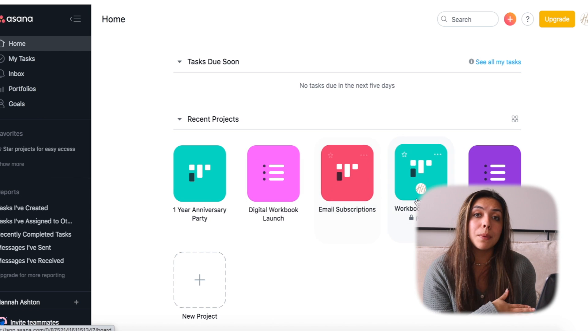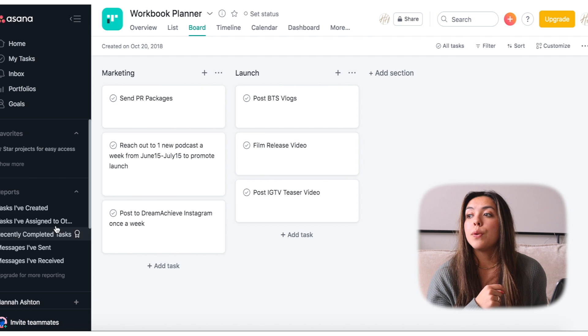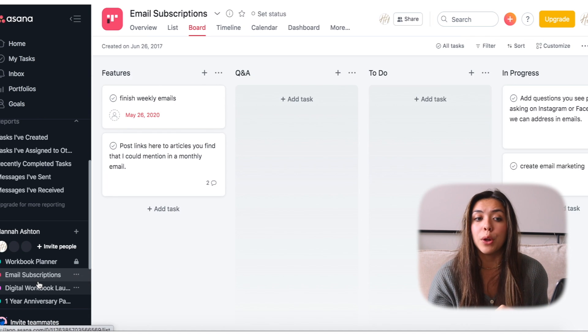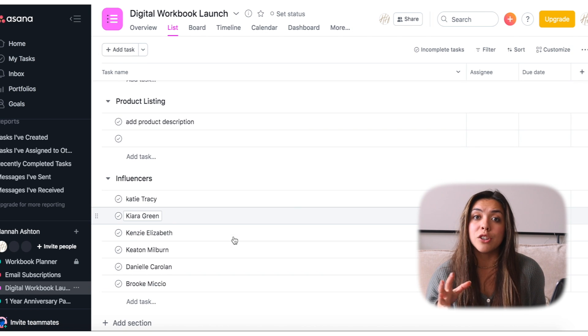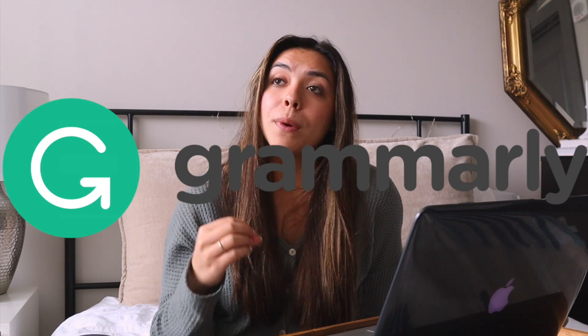With Asana, you can assign due dates to people within the group, set objectives and goals, and create vision boards for your project. It's a really great tool for communicating and keeping all of the items for a group project in one place. Grammarly saves me so much time when I'm writing essays, discussion posts, emails, whatever it may be.